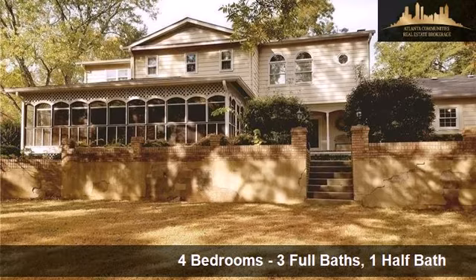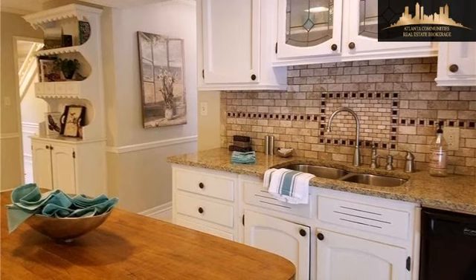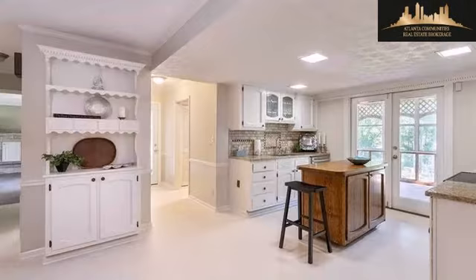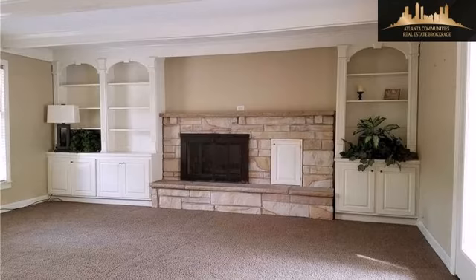Interior features of this property include a fireplace, ceramic tile, a separate laundry room, walk-in closets, natural stone countertops, a great room, an eat-in kitchen, built-in bookshelves, natural gas heat, handicap access, and a kitchen island.